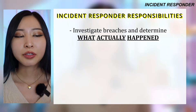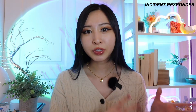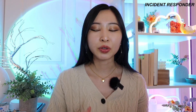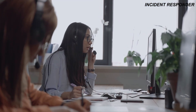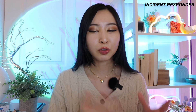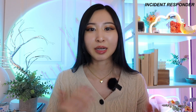As an incident responder, your job is to investigate breaches and determine what actually happened. This involves a lot of documentation and digging through the evidence and logs that the SOC analyst sent you. Your job is also to contain the threats and help prevent repeat attacks. This is a very high-pressure role with real-world impact — incident responders can get a call at 4 a.m. or 10 a.m. on a Saturday and are expected to be fighting those fires on the bridge lines when incidents happen.